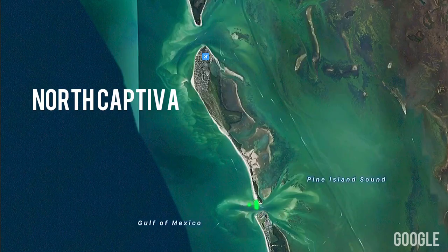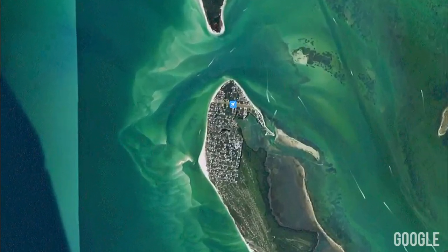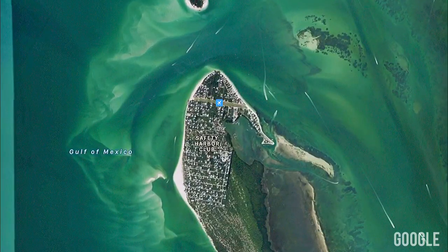the beach and opened up an inlet to the Pine Island Sound. Our journey today is taking us to the northernmost tip of North Captiva Island.